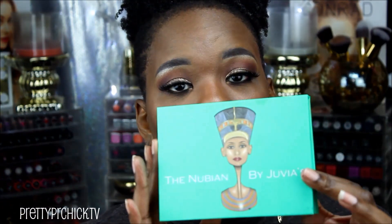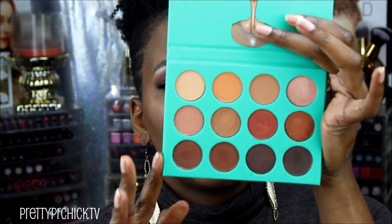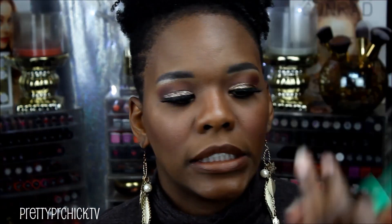While I was at that same booth, I also picked up the Nubian 1 palette from Juvia's Place. On the inside it looks like this. A lot of people compare it to the Morphe 35O palette. I don't own that palette, so I decided to go ahead and get it — it was only $20. I love a neutral palette, and I love jewel-tone neutrals. That's just what looks amazing on my skin tone.